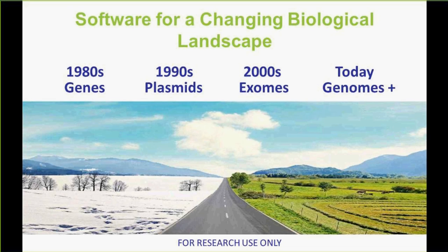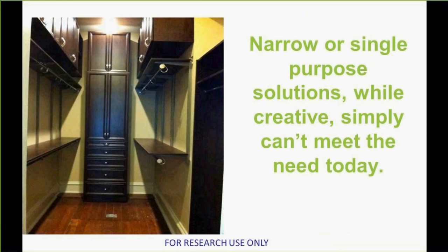There was a whole host of new knowledge and information available to us. And as we get into today, many people are working with genomes, not only single genomes, but multiple genomes. And it truly has been a changing biological landscape, in part enabled by changing tools in our sequencing landscape.